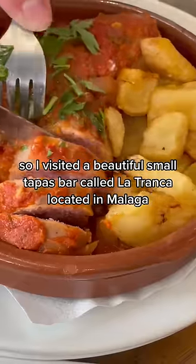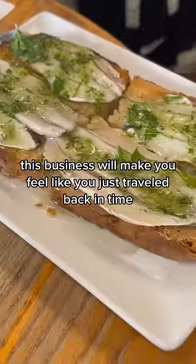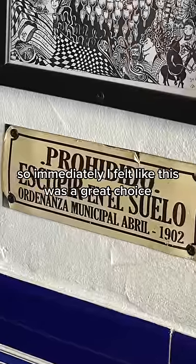So I visited a beautiful small tapas bar called La Tranca, located in Malaga. This business will make you feel like you just traveled back in time. I'm a big fan of traditional restaurants and bars, so immediately I felt like this was a great choice.